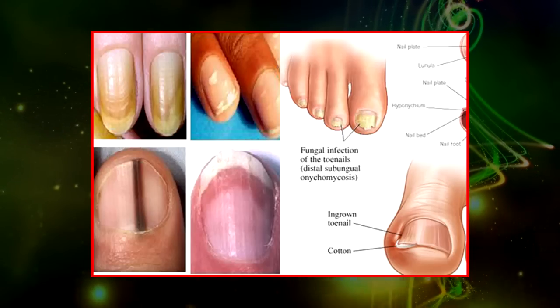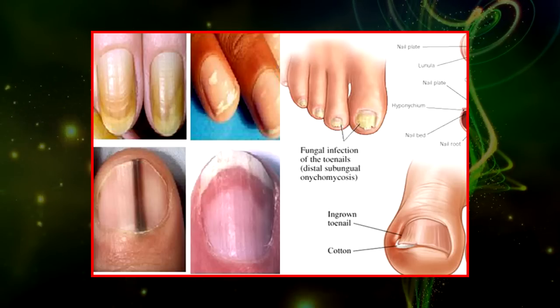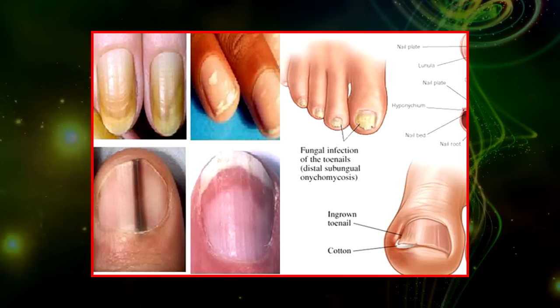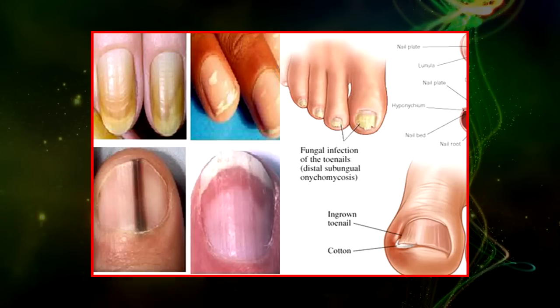If you notice any significant changes in your nails, including swelling, discolorations, or changes in shape or thickness, see a dermatologist right away. It could be nothing, or it could be due to an underlying condition.